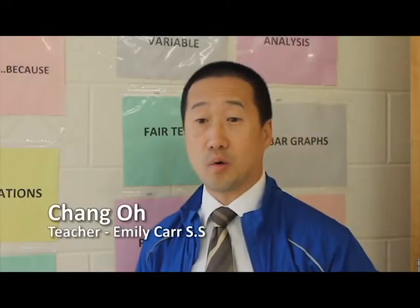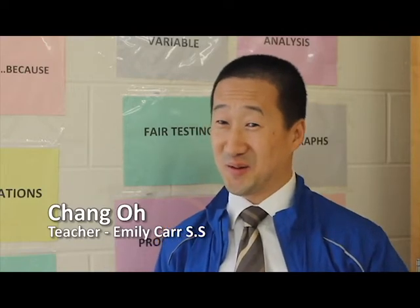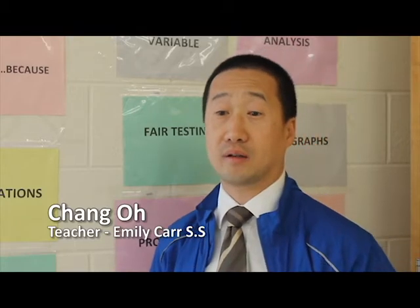I believe this is one experience that they will never forget. They may forget me, they may forget the school, but they won't forget what they experienced and, more importantly, how they felt at the end.